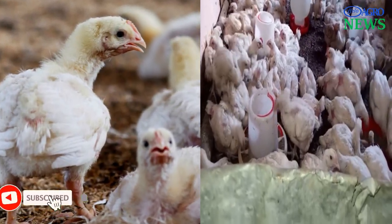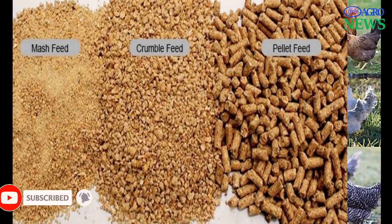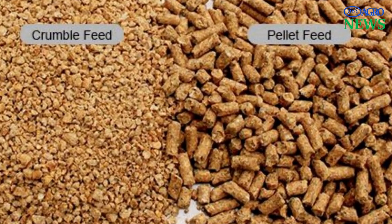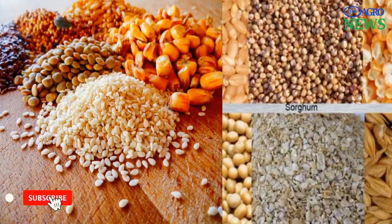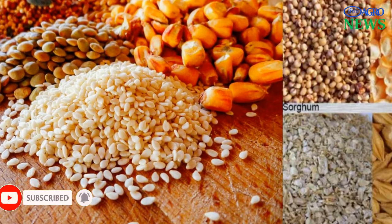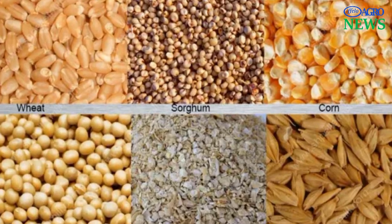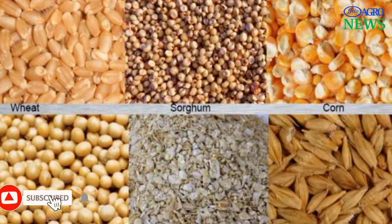The reason for slow growth in broiler chickens might originate from many factors such as feed quality, chicken breed, health status, and poor management. Among these factors, feed quality affects the growth of broiler chickens the most, and this has led feed manufacturers into using feed supplements and additives for better growth and performance.